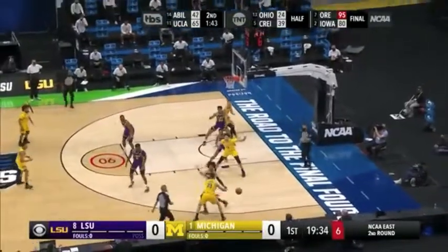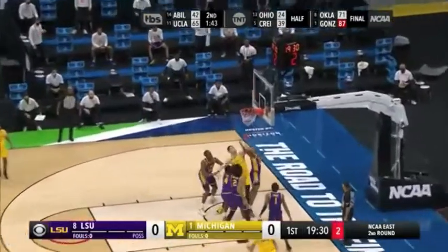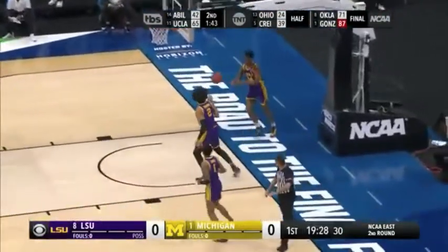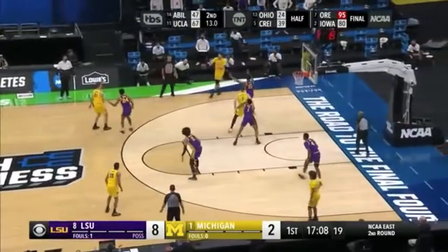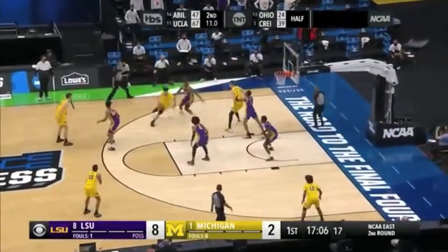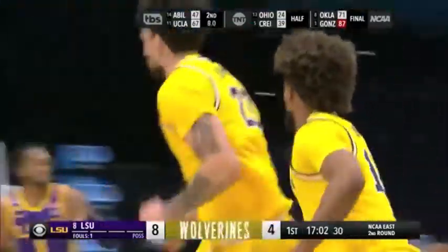Michigan coming off a win over Texas Southern in the opening round. Brandon Johns' first shot is good — that's a big shot. The capacity here at Lucas Oil Stadium includes a lot of Michigan fans. Ann Arbor is only about a four-hour drive, as Johns drives in.